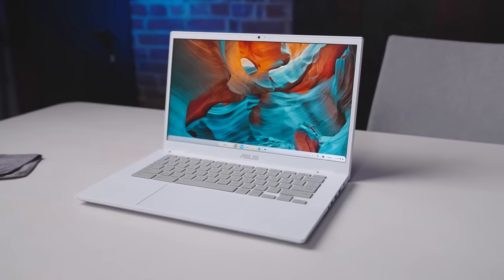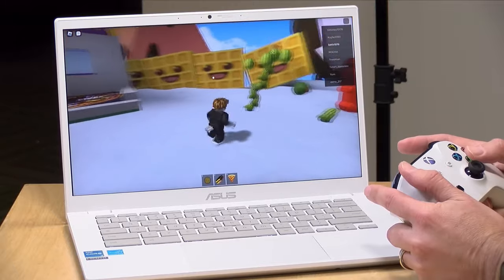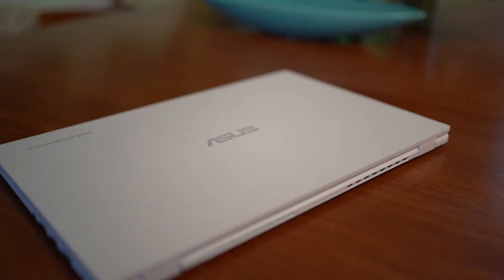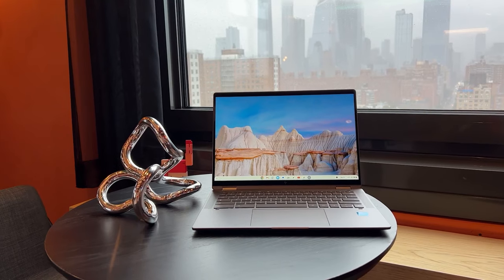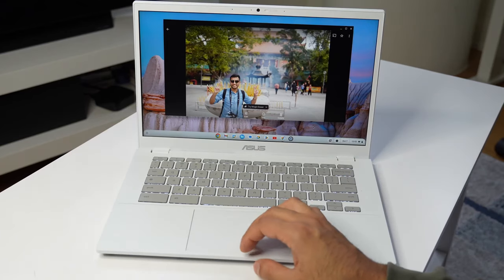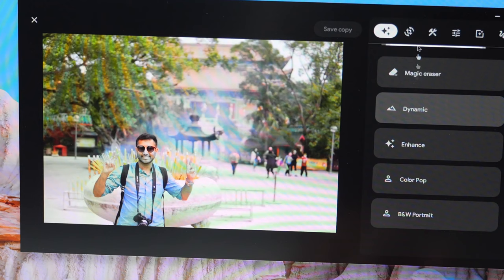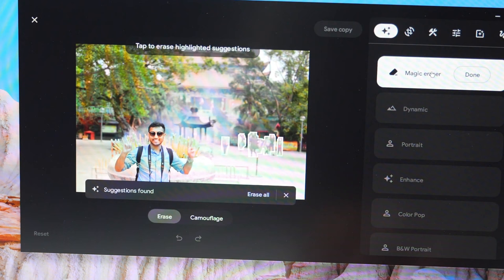One of the key highlights is the up to 10 hours of battery life, which supports both work and play without constant worry about the nearest power outlet. It suits various lifestyles, from those constantly on the move to individuals who prefer the comfort of their home. Creatives will find the photo and video editing tools particularly appealing, with features like the AI-powered Magic Eraser and new movie creation tools, making editing high-quality content effortless with just a few clicks.